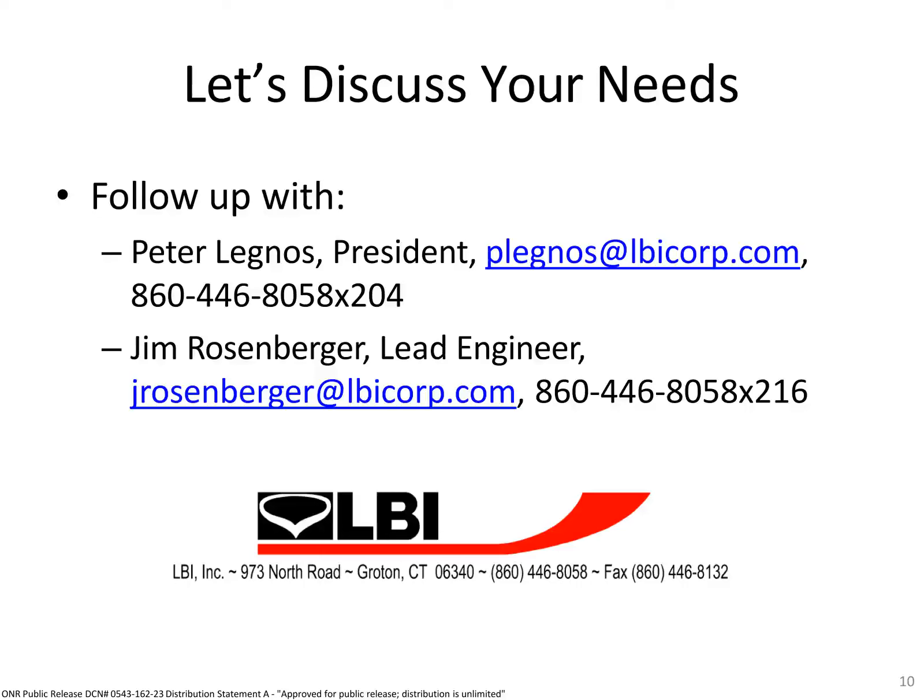Thank you for listening today. Please contact myself, Peter Legnos, or Jim Rosenberger. We look forward to hearing from you. Thank you.